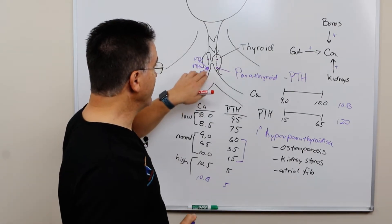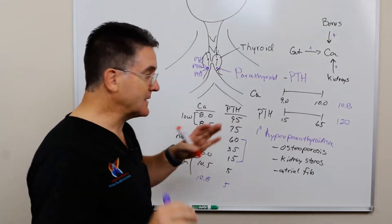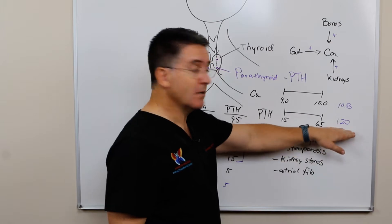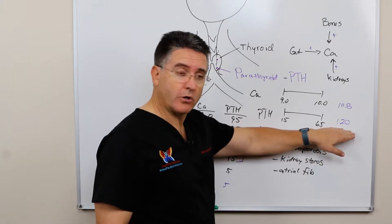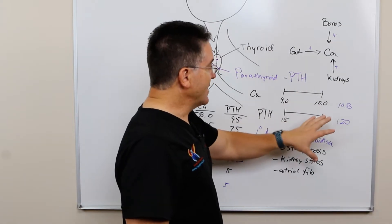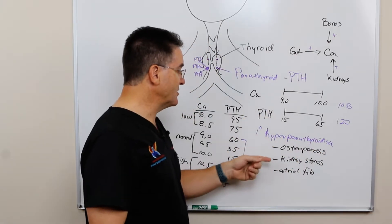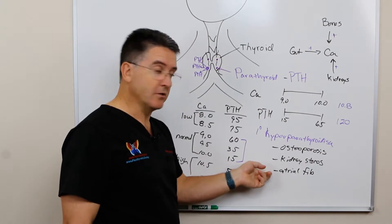But when we have a parathyroid tumor, that balance gets upset. What we'll see is a high calcium level because the parathyroid hormone is being over-secreted. This process leads to a lot of bad things, including osteoporosis and kidney stones and atrial fibrillation of the heart.